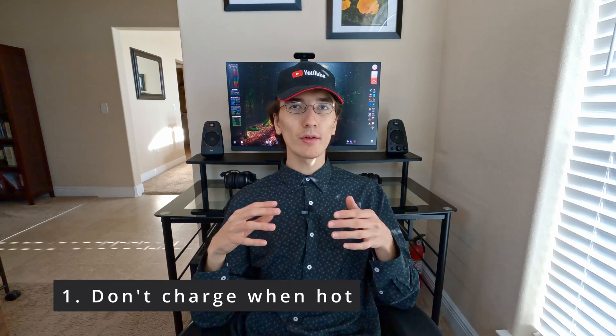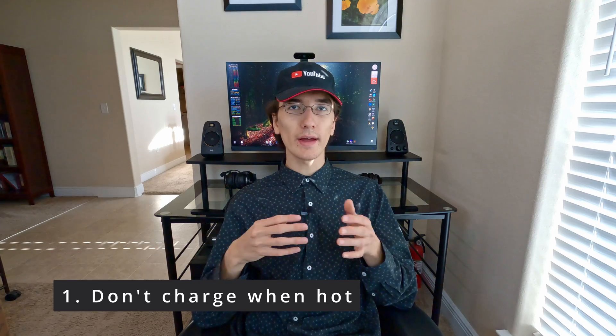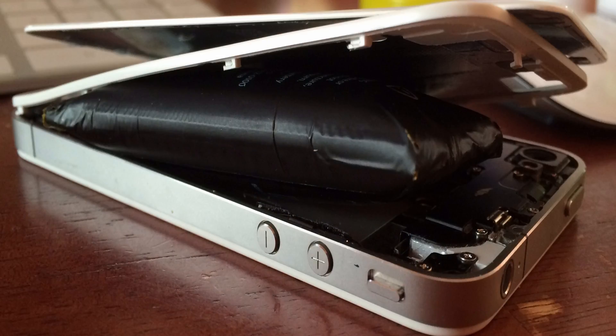Here are some things you can do to decrease the chances of your devices with lithium-ion batteries starting fires or swelling. One: don't charge your batteries when the battery or device is hot, or if it's very hot outside. For example, don't put your phone on the dashboard of a car using it for GPS and plug it in for charging if it's like 100 degrees Fahrenheit outside. Charging a battery while hot can increase the chance of swelling and also increase the chance of premature wear and failure.